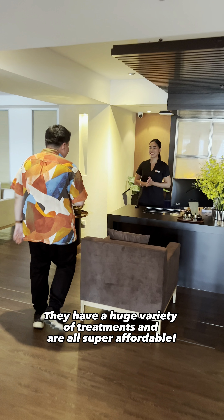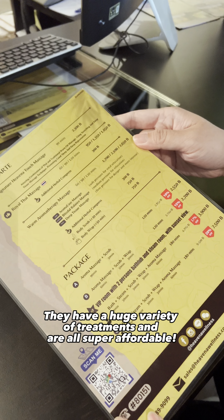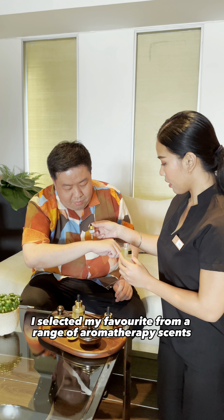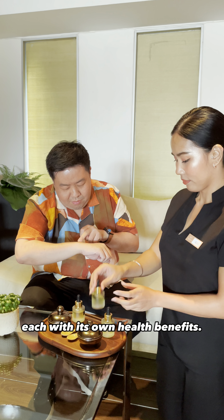They have a huge variety of treatments and are all super affordable. After enjoying my welcome drink, I selected my favourite from a range of aromatherapy scents, each with its own health benefits.